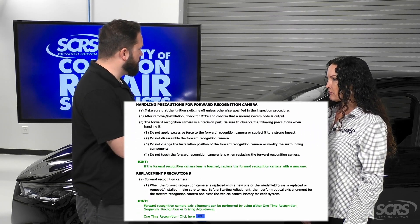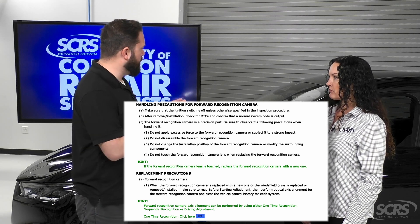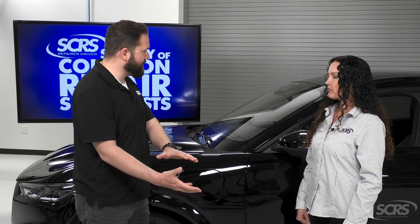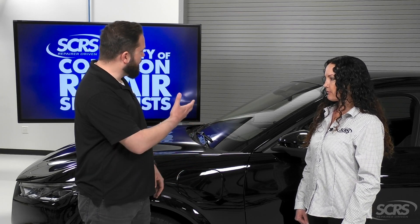As a repair shop we often have to remove the headliner or access the bracket that mounts to the windshield, or R&I the windshield for some reason or replace it. What are some repair considerations shops should be aware of? A lot of OEM service information recommends that the camera lens cannot be touched or cleaned. If the camera itself is dropped, you cannot use it. We have to be very careful when handling the camera — how we set it to the side and how we mount it back in position. A lot of different things could affect the way it operates.